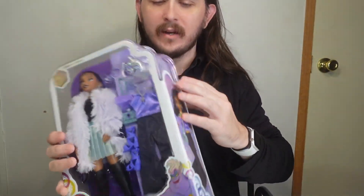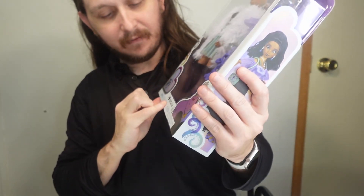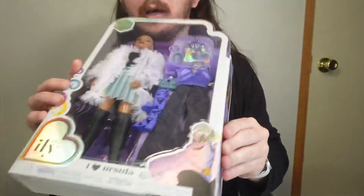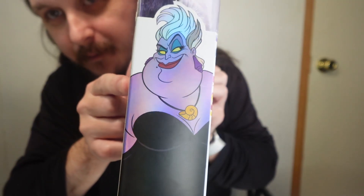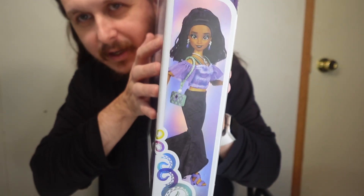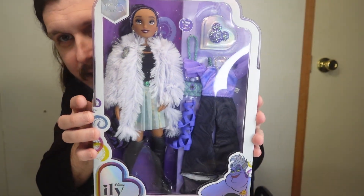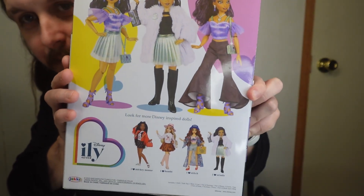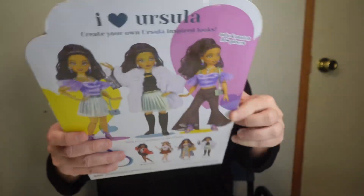Today I have Disney's Illy Forever 'I Love Ursula.' It shows the Disney character Ursula from Little Mermaid on this side. On the other side it shows the doll in their other outfit. On the back it shows the different looks you could do with her and all the ones you could pick up.